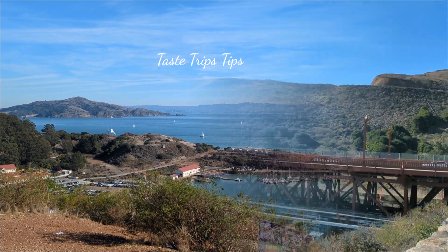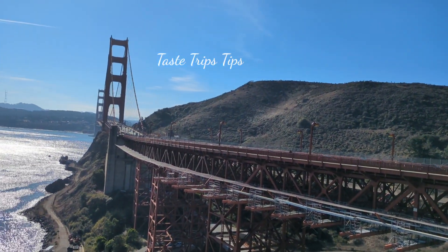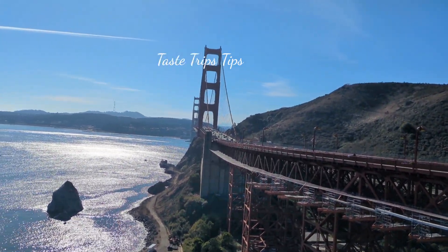Now, this is the Golden Gate Bridge. I hope you enjoyed this video in San Francisco. Thank you.